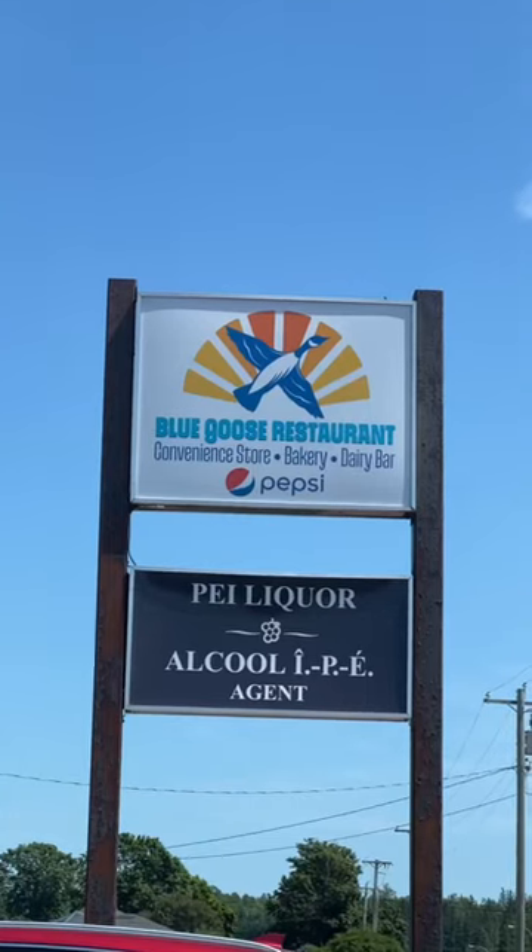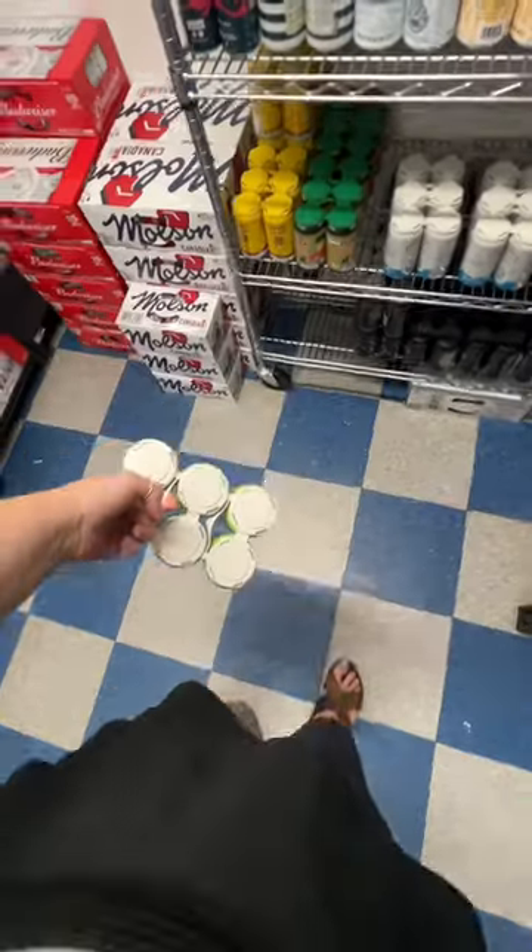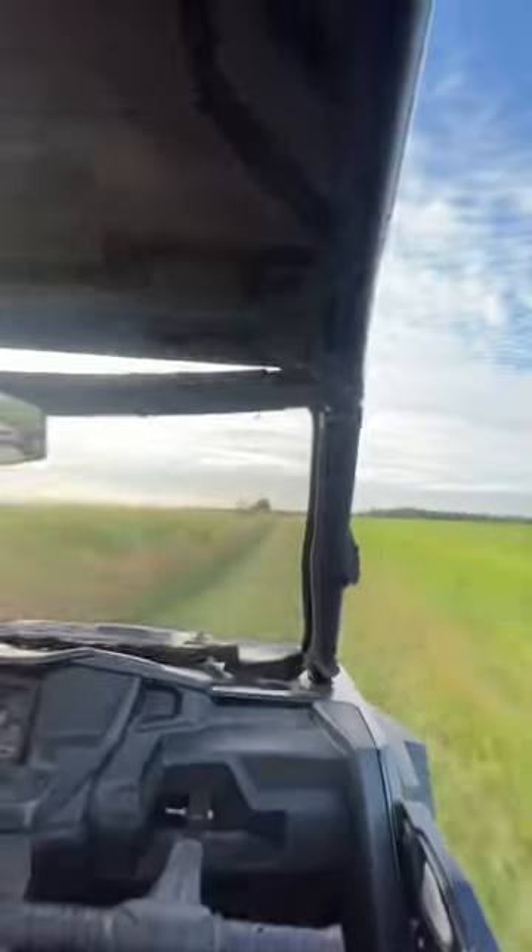For lunch me and my mom went over to the Blue Goose. I ended up getting a sandwich and she got some seafood, and then I went into the liquor store to get some PEI themed drinks. I got some Colliding Tides — the pineapple ones were delicious.